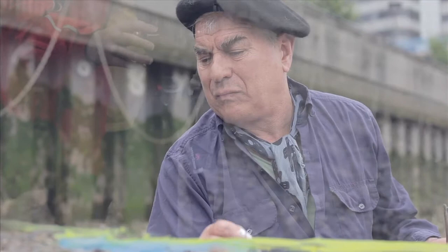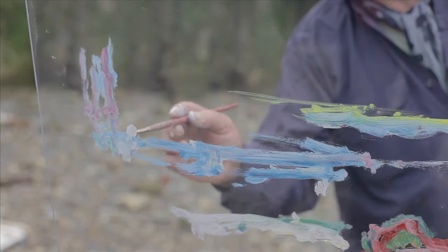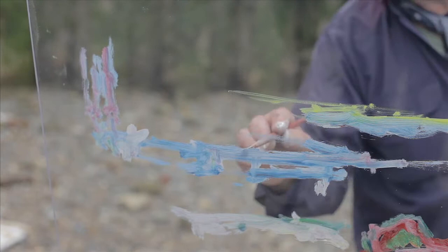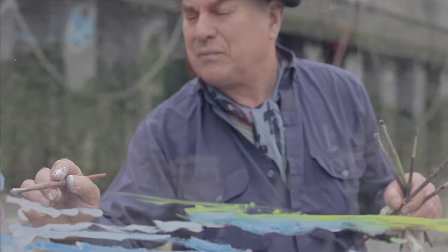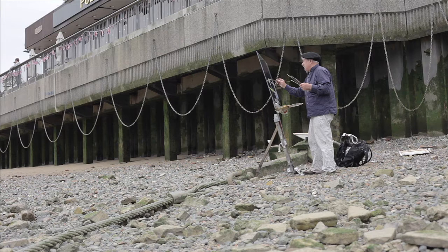I was happy enough on this particular site. The actual location gave me a good composition. I squashed it a little bit in the sense that I used a little bit of artistic license to get the composition together, so some of the buildings are a little bit out of their normal size — squashed to get the Gherkin and St Paul's in.